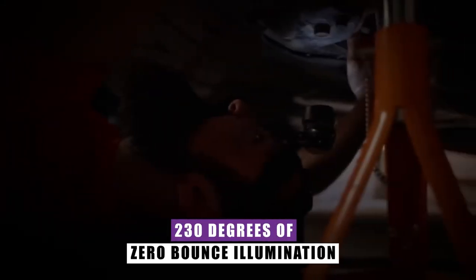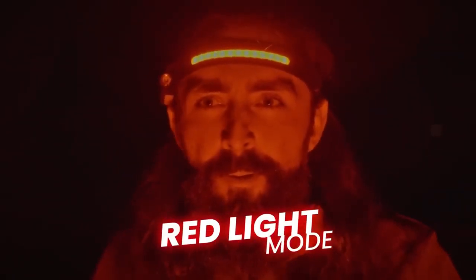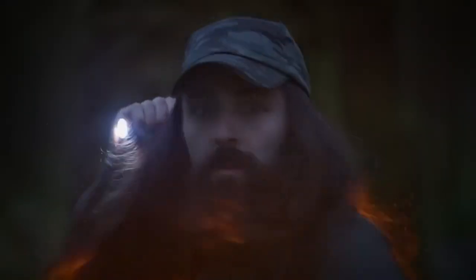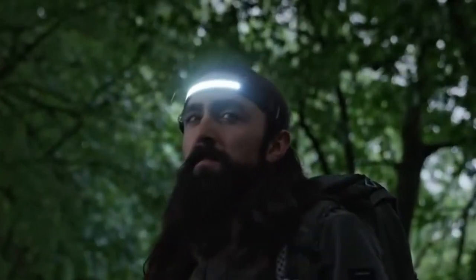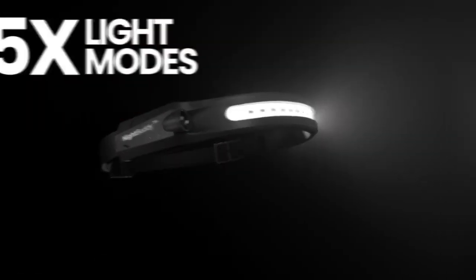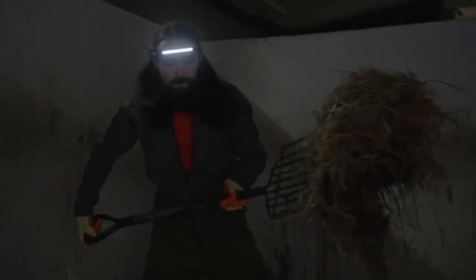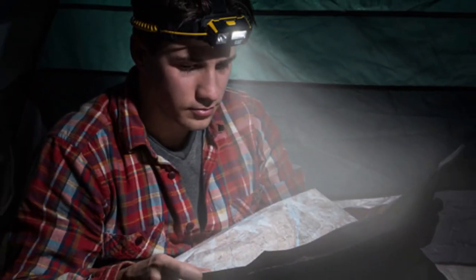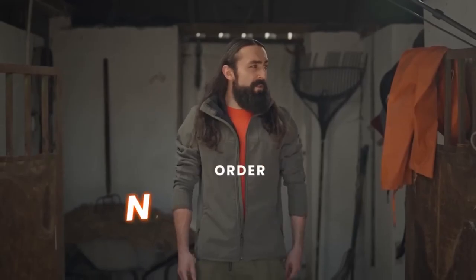Night Buddy Headlamp. Experience the freedom of 230 degrees of zero-bounce illumination, a game-changer that ensures your every move is lit without the annoyance of unwanted bouncing. The Night Buddy takes your comfort a step further with a dedicated red light mode — it reduces glare and keeps those pesky bugs at bay. Prepare to be awed by its bright 100-meter light beam, outshining standard flashlights. The Night Buddy sits atop your head, leaving your hands free — whether you're diving into a riveting book, engaging in sports, or embarking on a camping expedition.